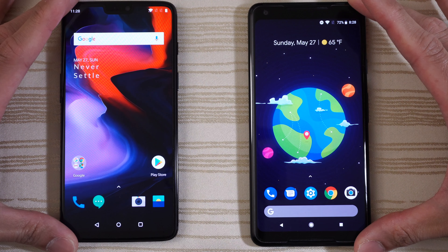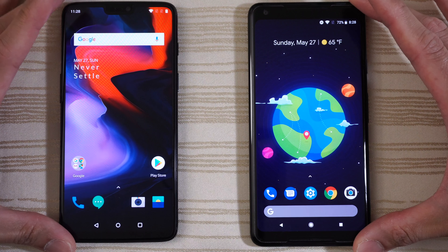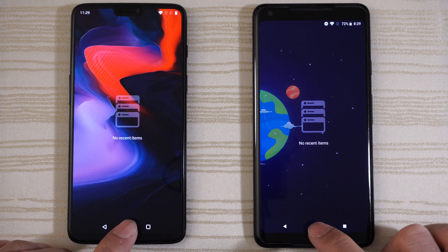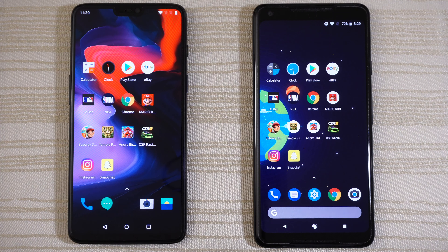The Pixel 2 XL probably has the fastest boot up ever and we are in. There's nothing running in the background on both. So let's get started by tapping the phone app.